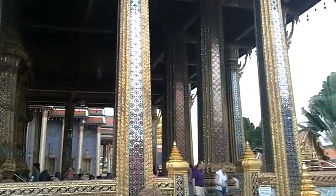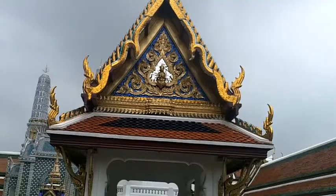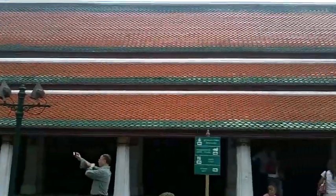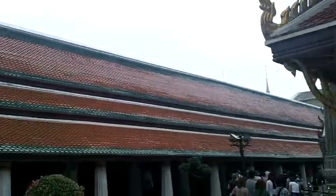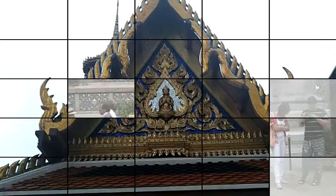We just came from seeing the jade temple, or the emerald temple, made out of one giant piece. And I'm just going to do a quick scan and show you. It's a pretty phenomenal place — it's just awe-inspiring.